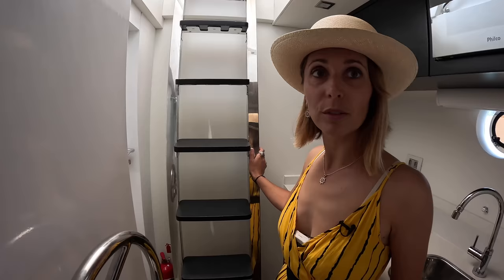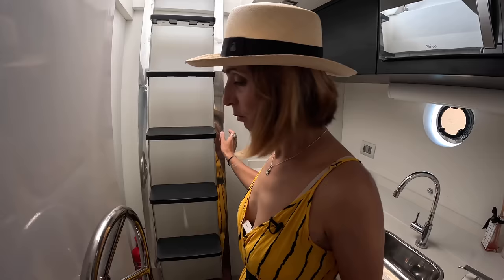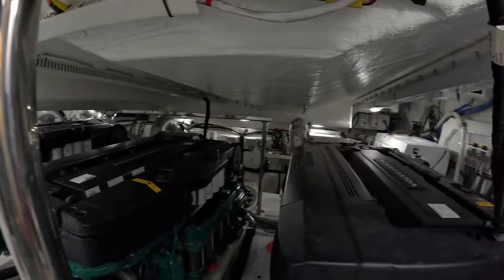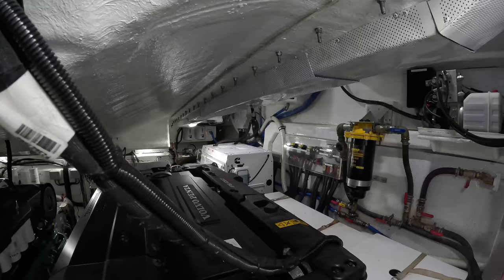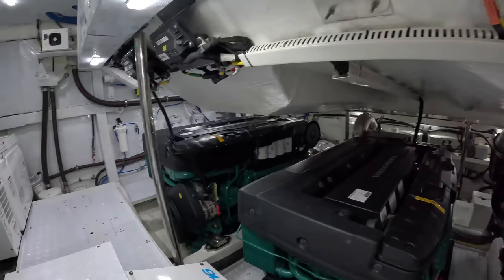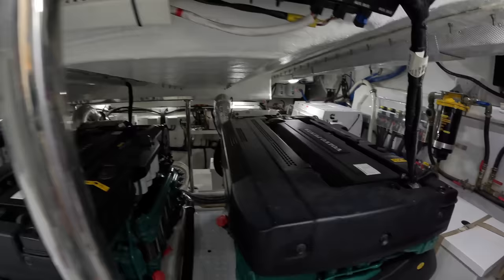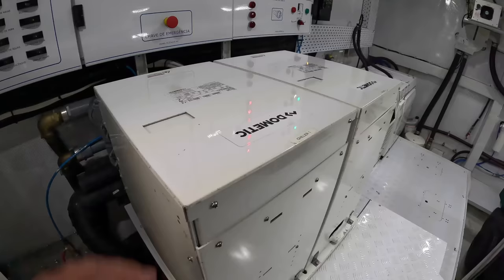Before we get in there, the generator is running so it's going to be louder in there. We've got one generator all the way aft on the port side — a Cummins generator which is not running right now. We have one, two, three Volvo Penta IPS 1050s. This boat comes in three IPS options: 950s, 1050s, or 1200s. Top speed on the 770 is almost 31 knots with a cruising speed of about 24-25 knots.